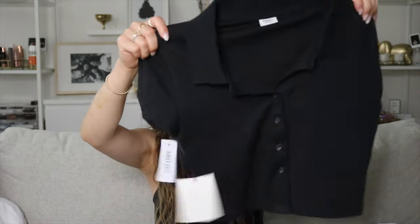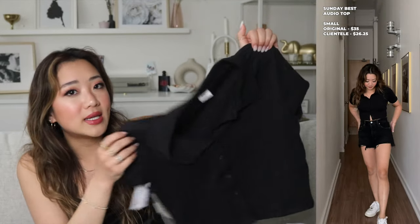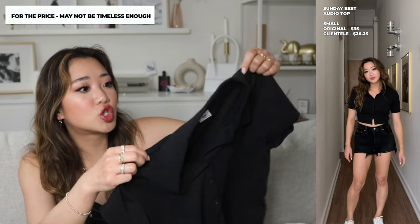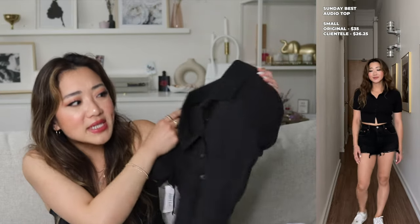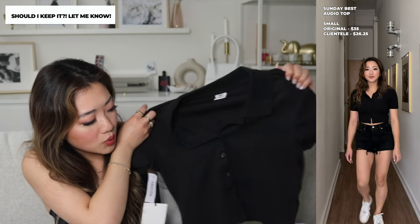The last maybe-return is a very simple top from Sunday Best. It's not that it isn't a staple, but I felt like it wasn't as cheap as I would have liked — and I feel like it's something I could get off Princess Polly or somewhere similar. That's why I'm not sure I really want to keep it.